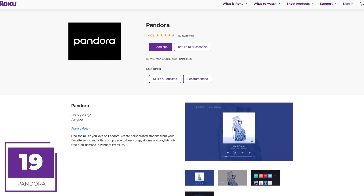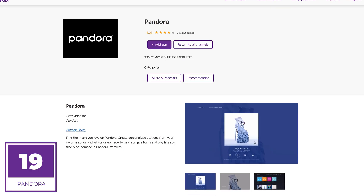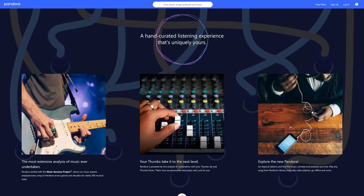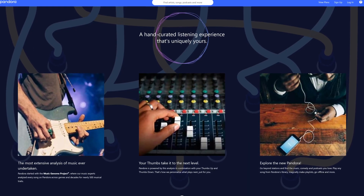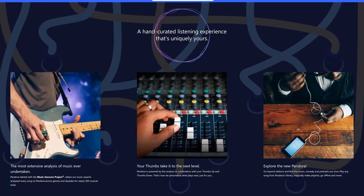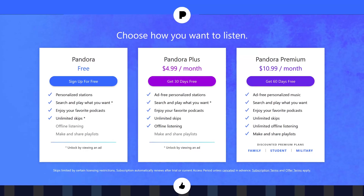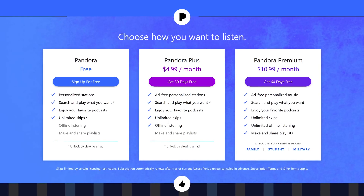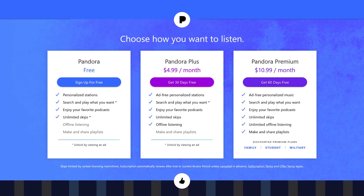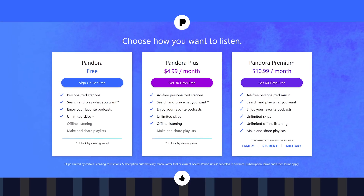Coming in at number 19, the second of three music services in this countdown, is Pandora. It's been around since 2000, so you've likely used it at some point. This free music service lets you create your own stations based on artists, songs, or genres. I primarily use this as background music to fit a certain mood. Pandora also lets you listen ad-free and skip and replay songs with plans starting at $4.99 per month. This is another one I've never paid for — the free plan is suitable for my needs.